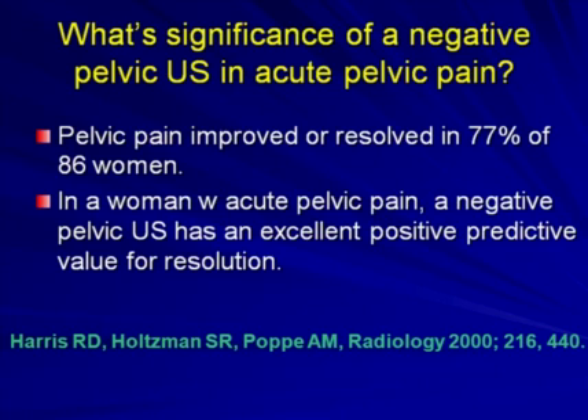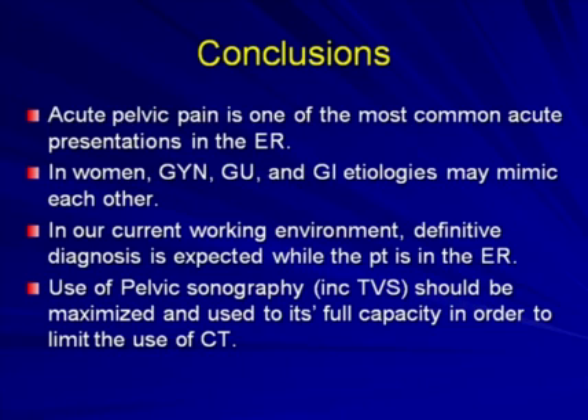A study by Harris et al. showed that pelvic pain improved or resolved in 77% of 86 women with a negative pelvic ultrasound, so a negative pelvic sonogram has an excellent positive predictive value for resolution. To conclude, acute pelvic pain is one of the most common acute presentations in the emergency room, and in women, gynecologic, genitourinary, and GI etiologies may mimic each other. The use of pelvic sonography, including transvaginal sonography, should be maximized and used to its full capacity in order to limit the use of CT. Thank you.